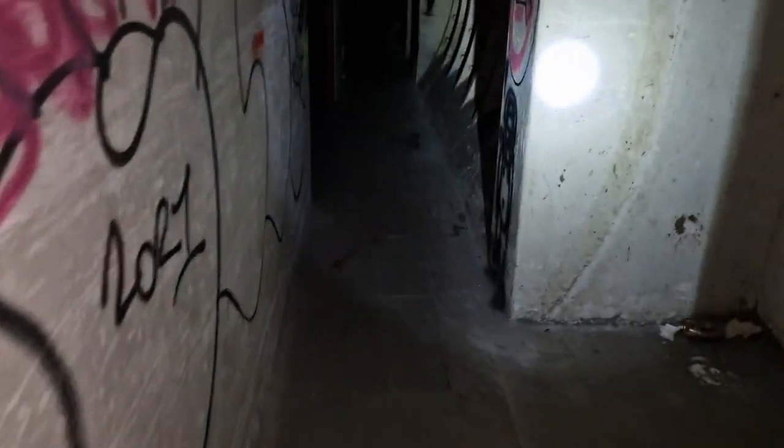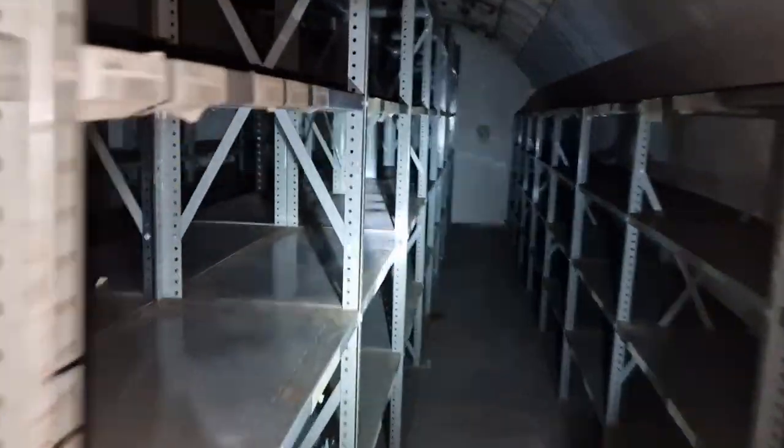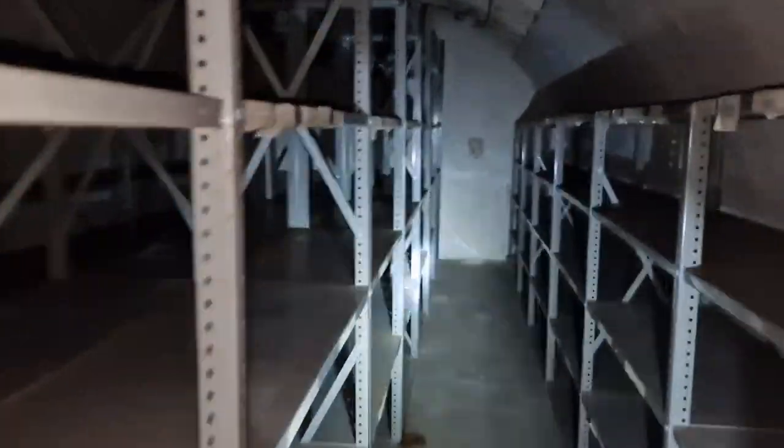Original World War II bed frames — you'll see all the bed frames. This is where we went in before. After the war, this area was turned over as a document store for government documents.